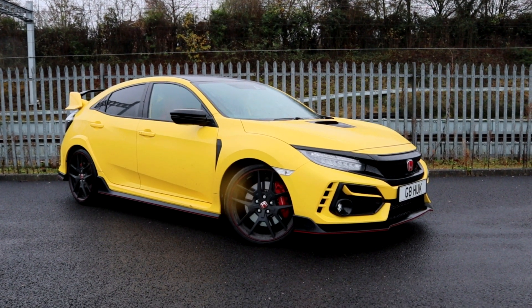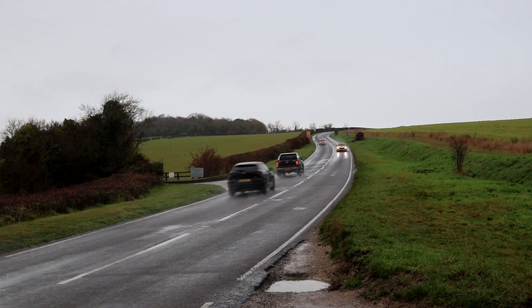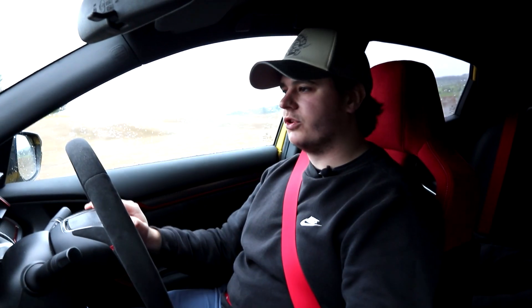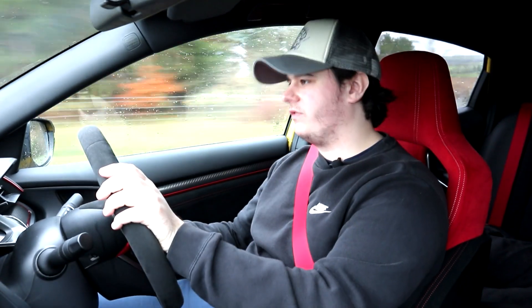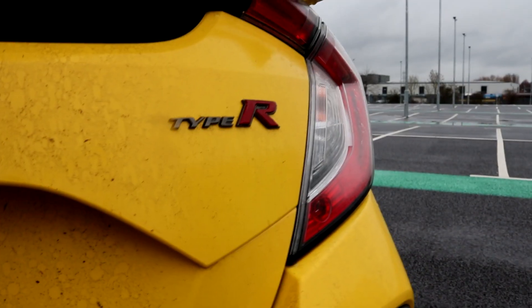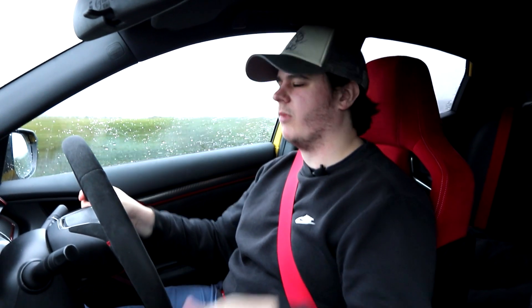The Civic Type R has never been a comfortable hot hatch, and the same can be said for this limited edition model. While we've got the revised damper settings of the 2020 model, it's still fairly stiff in comfort mode compared to its rivals — a little bit fidgety, doesn't settle well on long distances. In sport mode things get a little stiffer and throttle response sharpens, and then there's R mode which is a step further — not really something you want on the road.